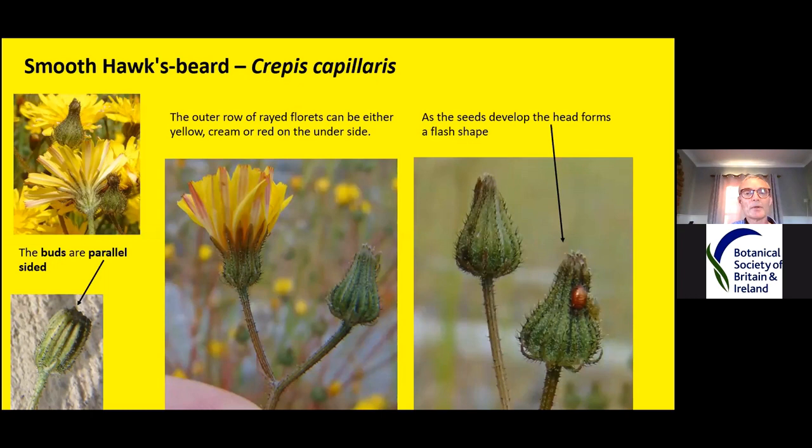The outer row of ray florets can be yellow, cream or red on the underside, but red is most common. When they're in bud, buds are parallel-sided. As the petals start to emerge the head takes shape and starts to swell. As the seeds form and grow they push the involucral bracts out, so it starts looking swollen at the base and then you get this comb-like structure at the top where the fluffy pappus bits are sitting. These are called flask-shaped, and that distinctive shape is quite important to remember.